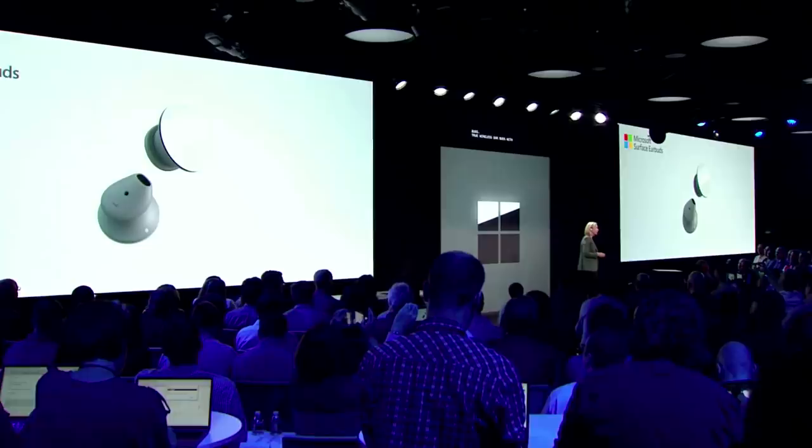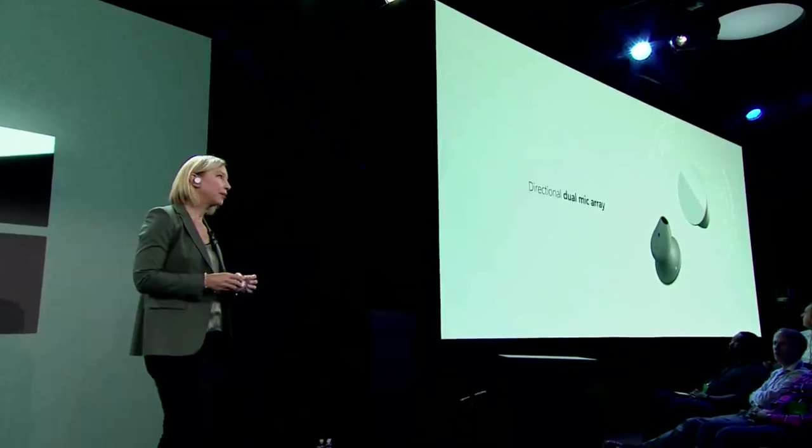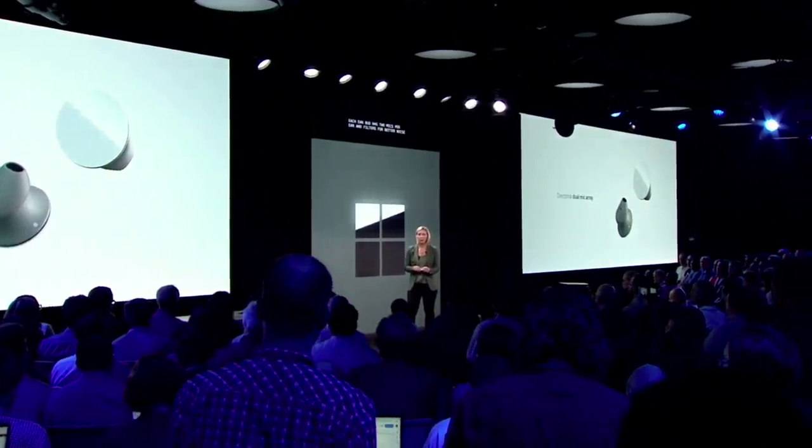These are the new Surface Earbuds — true wireless earbuds with amazing sound. Comfortable to use all day, with long battery life, and a little bit of magic. The sound is beautifully tuned, both for your voice and your ear. Each earbud has two mics per ear and filters for better noise reduction, letting us pick up your voice rather than the sounds around you. They work on any platform and have 24 hours of battery life.